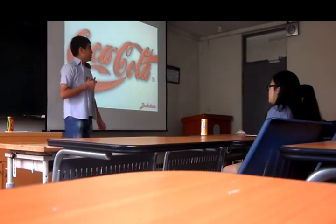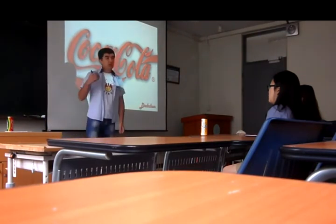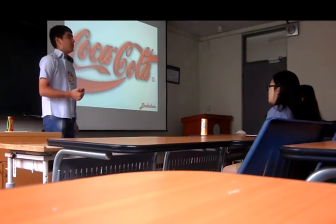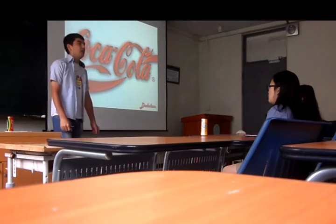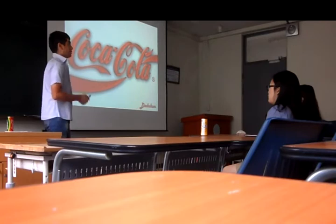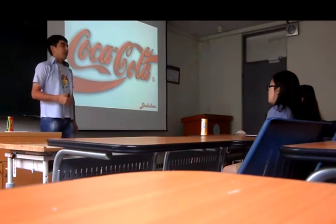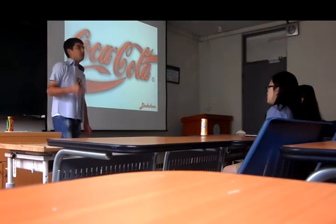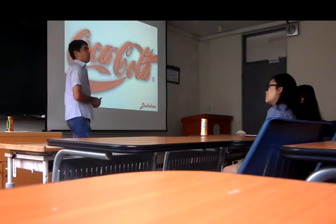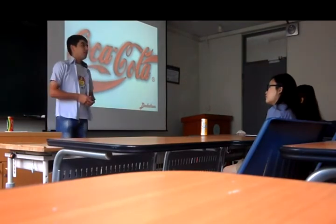Coca-Cola is a carbonated soft drink sold in restaurants, stores and vending machines in more than 200 countries. When Coca-Cola was invented in the late 19th century by John Pemberton, it was sold as a medicine to help cure and give people more energy.